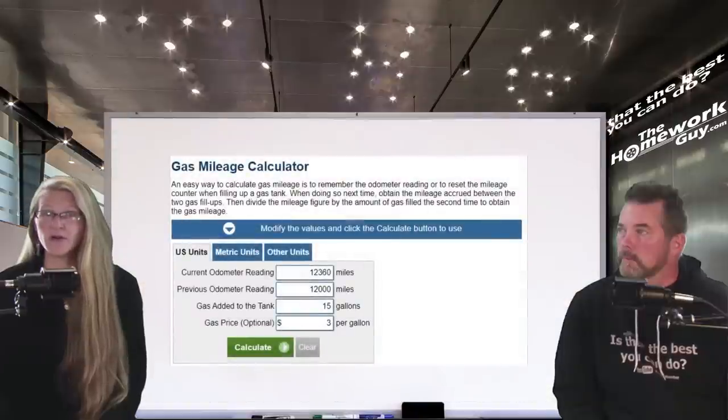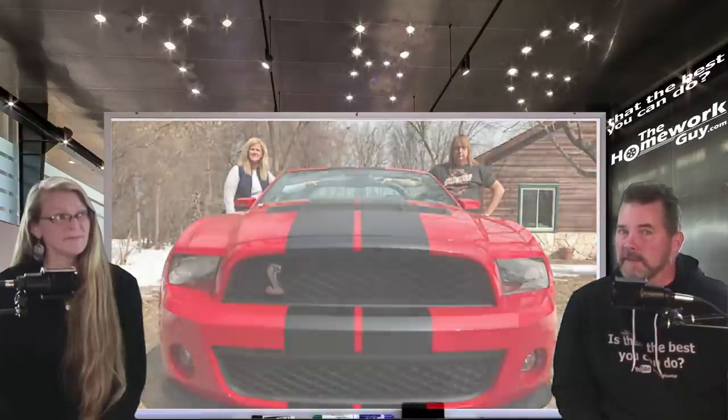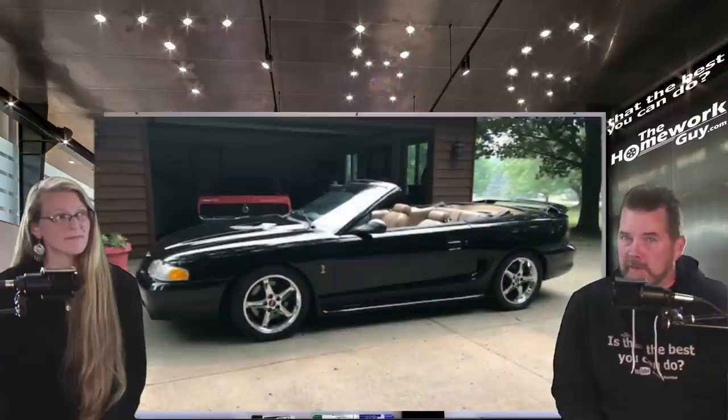You could have the same result, or a worse result, or even a better result with your vehicle. I also want to give a shout out to a good friend of mine, Mike Renz, who introduced us to MPG Extreme. When he told me what the product was, I said, Mike, I want to test it myself. I appreciate you, I believe you, but I have to prove it for my audience. If it works, I'll sell the crap out of it.